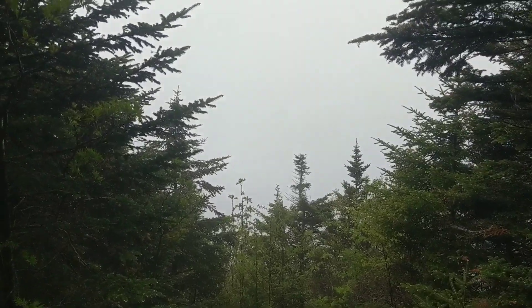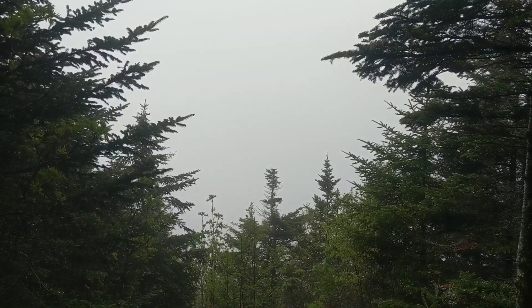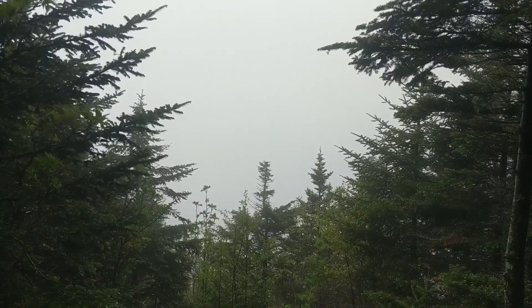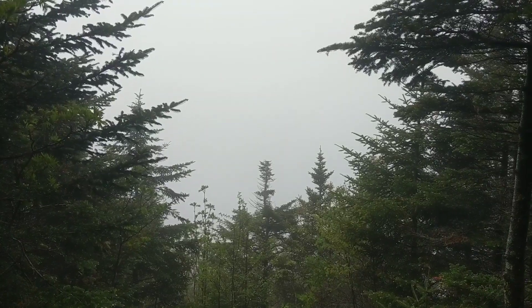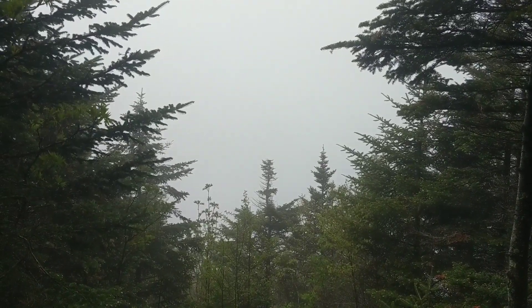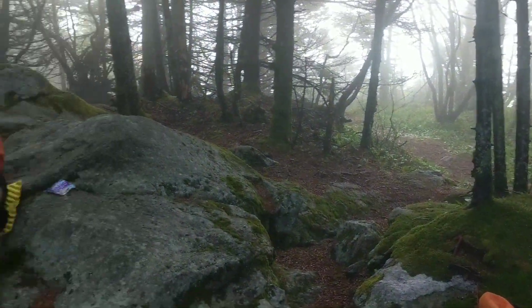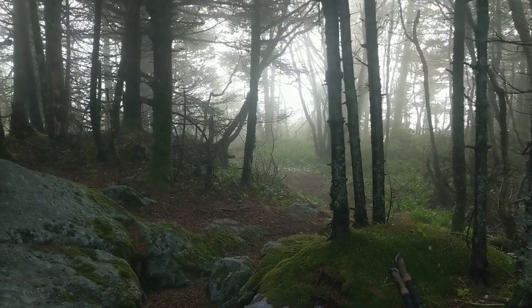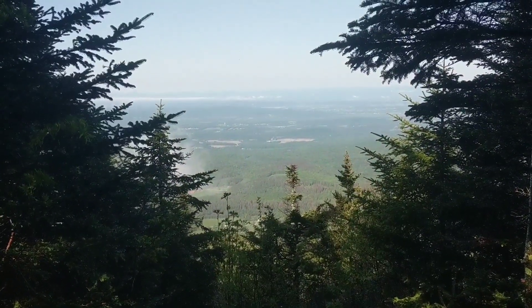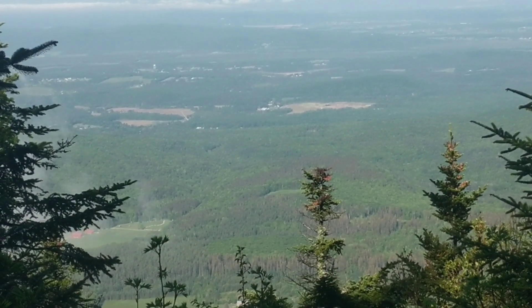Ladies and gentlemen, this is my view after all of that climbing from Brandon Gap to the very top. This is Cape Lookout. It kind of was open when we first got here and I didn't get my camera out soon enough, but at least I got to see a little bit of it. There's Marmalade hopefully securing us a ride. It actually did open up — the fog is burning off — and it's a beautiful view right here at Cape Lookout.